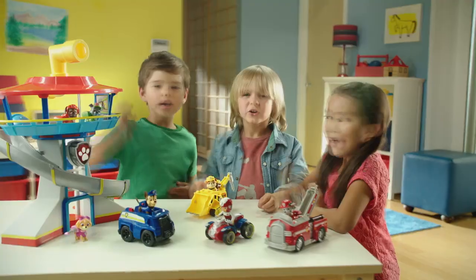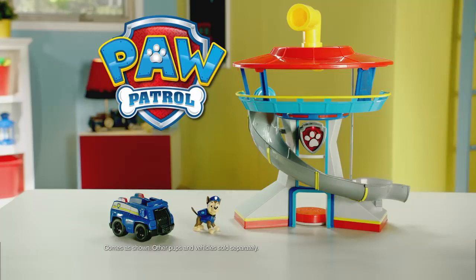No job is too big! No pup is too slow! PAW Patrol Lookout Playset comes as shown! Other pups and vehicles each sold separately from Spin Master!